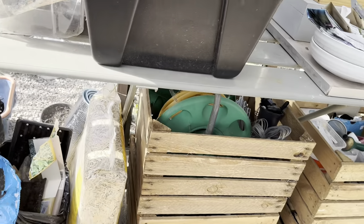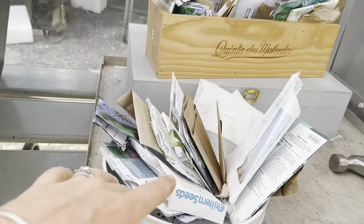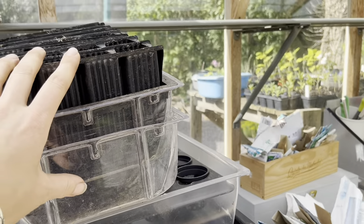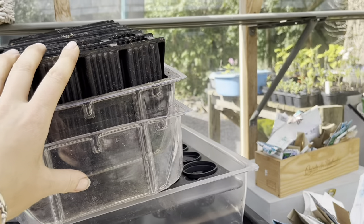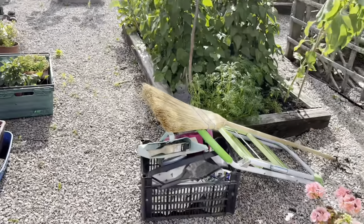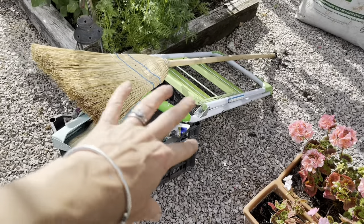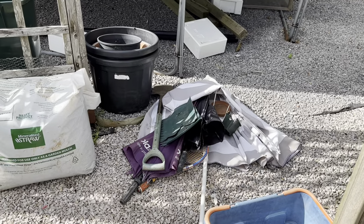I'm nearly finished. I want to sort out my seeds, sort out my propagator, and clean my root trainers. Then I've got to take this lot and put everything away, and that lot there sadly is for the bin.